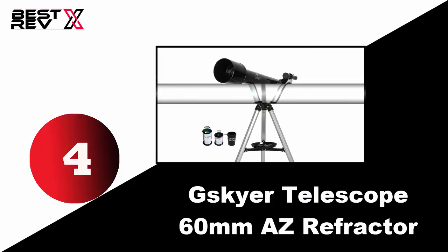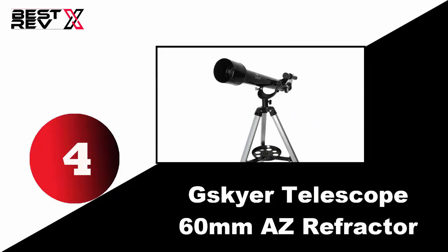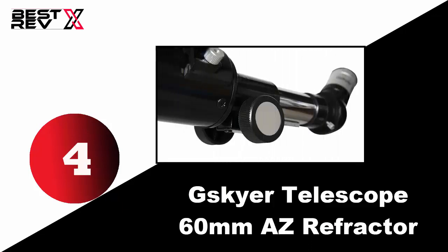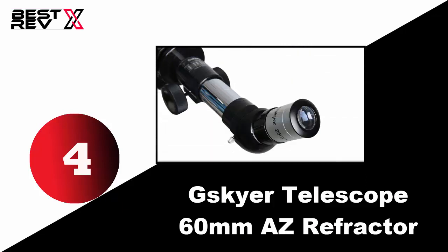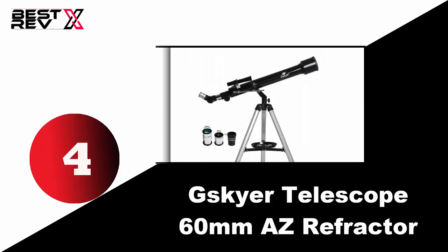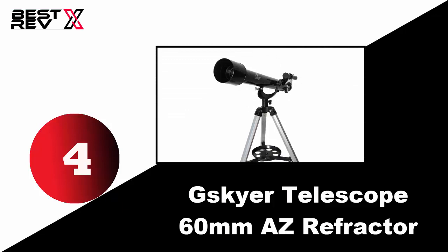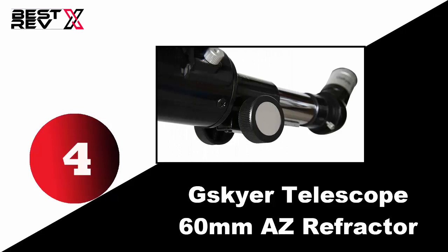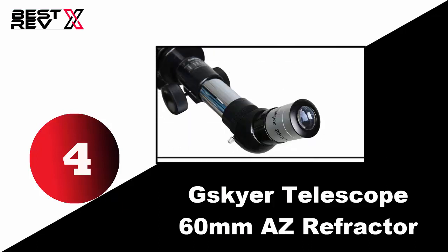Number four: Skyer telescope 60 millimeters AZ refractor. This is an optical tube design telescope with 60mm (2.4 inches) aperture, 700 millimeters focal length, and a ratio of f/11.6, which delivers bright and clear views but with an inverted image. It also has multiple high-power eyepieces for observing the moon and planets, or bringing distant wildlife closer. Another interesting feature is the adjustable aluminum tripod with slow motion controls and a tray which holds the lenses in place.